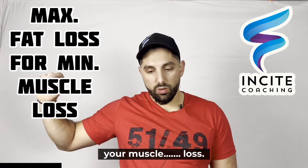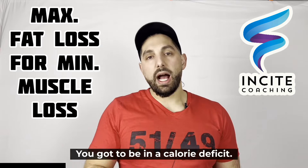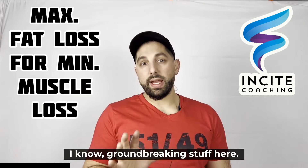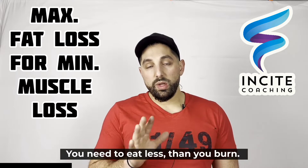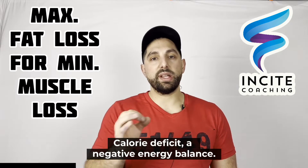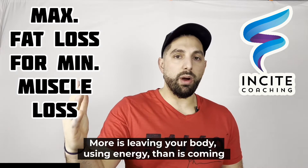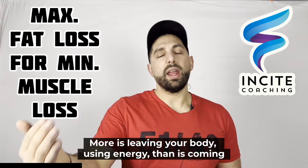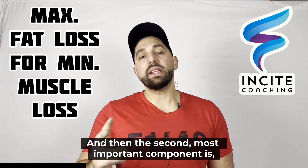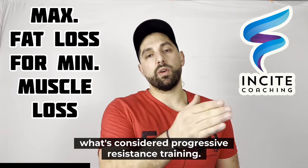The first one: in order to maximize your fat loss and minimize your muscle loss, you need to be in a calorie deficit. You need to eat less than you burn — a negative energy balance, where more energy is leaving your body than is coming in from what you're eating.